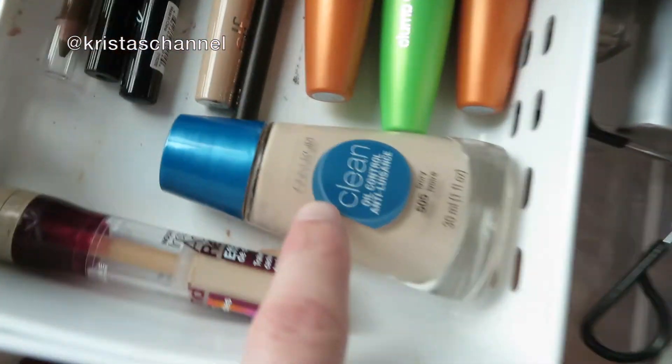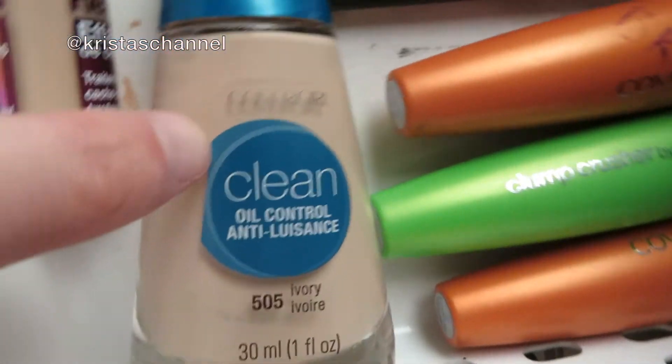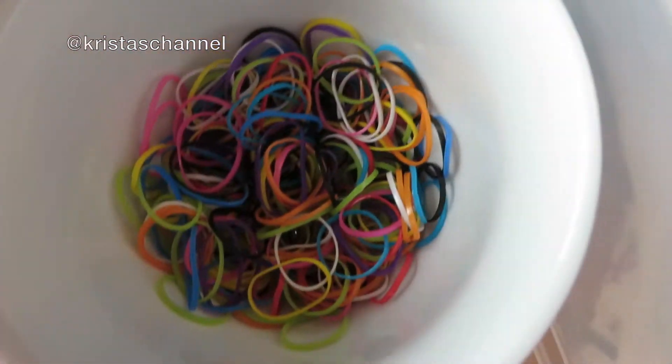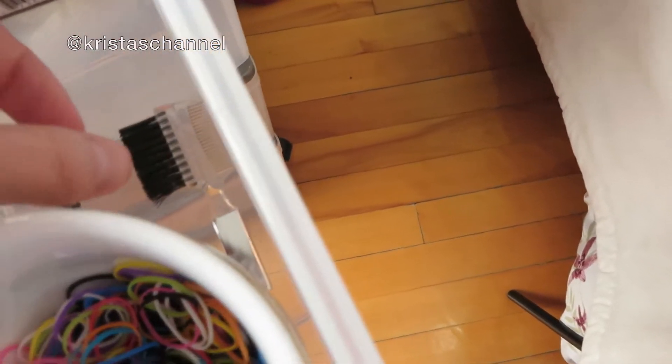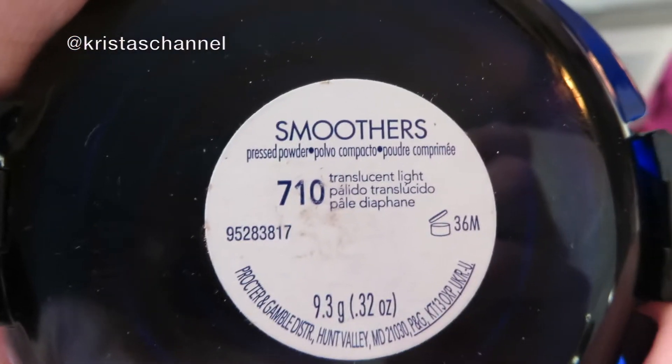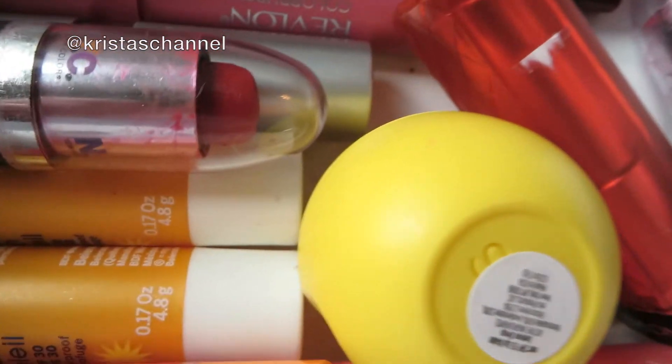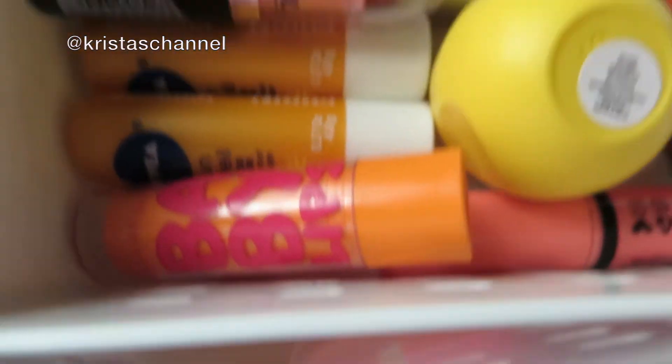I have my foundation, and then this one that's almost finished, and then another one that's almost finished — which is why I have the other one. I have little elastics for my hair and stuff I never use. And a blush brush and press powder which is almost finished. I have all my lipsticks, lip liners, and chapsticks in here.